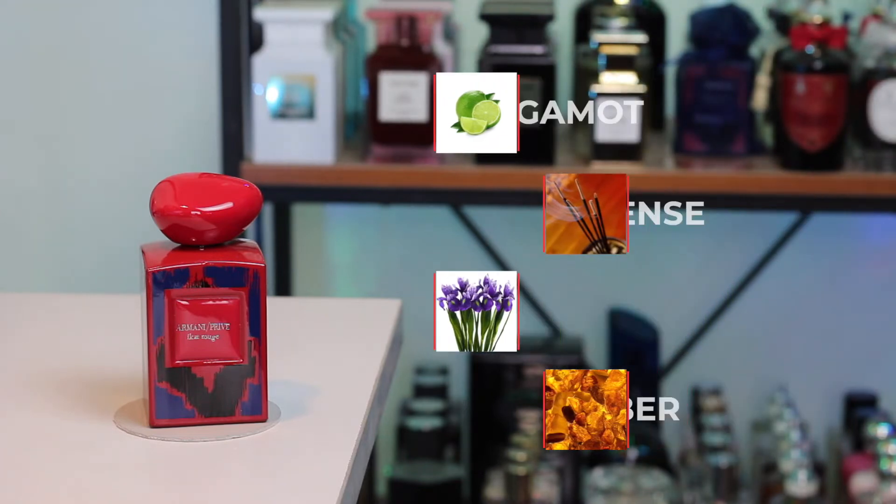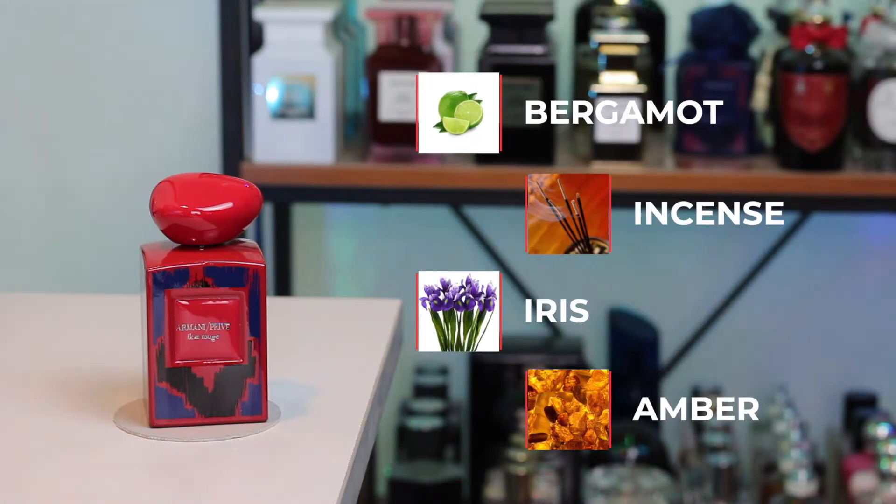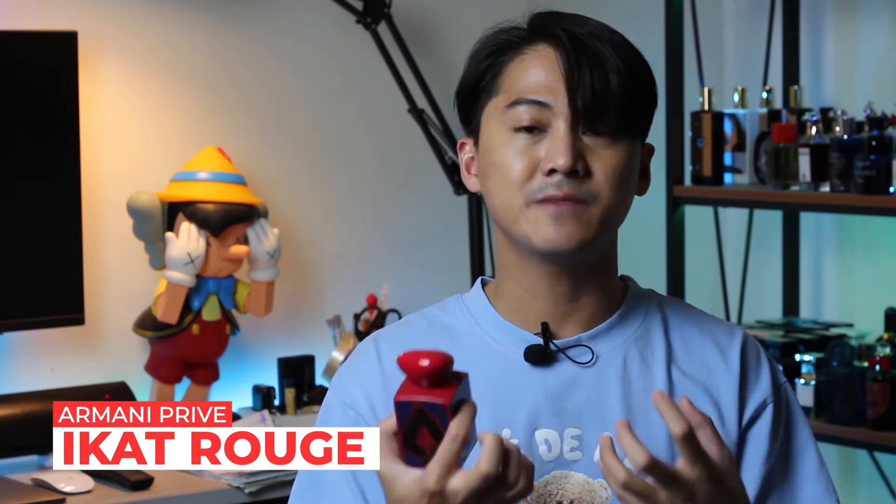To start officially with the list, at number 10 we have Armani Privé Ikahouj. This perfume contains key notes of bergamot, incense, iris, and amber. I love this perfume so much — it smells like warm baby powder on the skin. It's number 10 because it's discontinued, it's a limited edition bottle, and it gives a very tight scent bubble. The iris smells like baby powder, but not in a juvenile way — very sensual, not overly powdery.